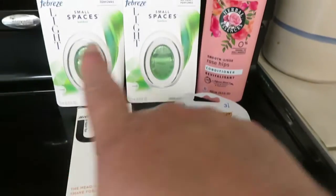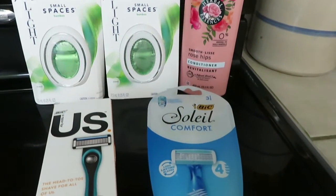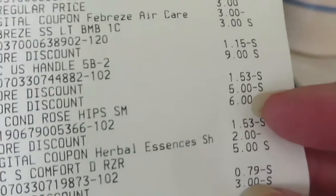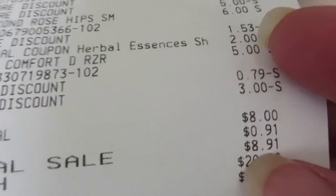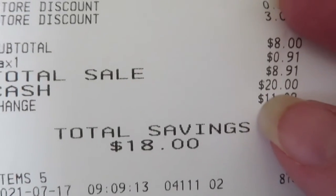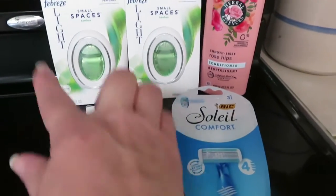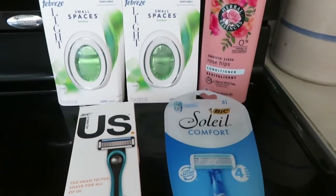So everything here totaled before tax and coupons, it totaled $26 even. So after my coupons came off and my $5 off of $25 came off, I was left with $8. And with tax that brought me to $8.91. I saved a total of $18 on this. So basically even with tax, I paid for all of this for less than this one thing cost. I'm pretty pleased with this.